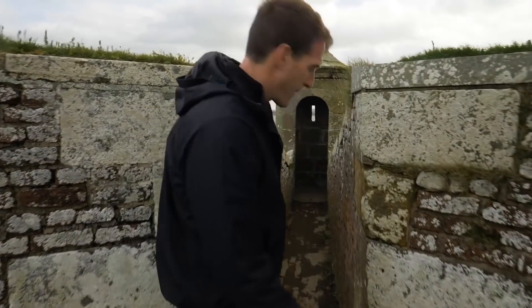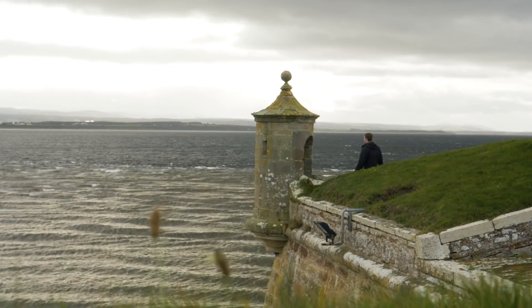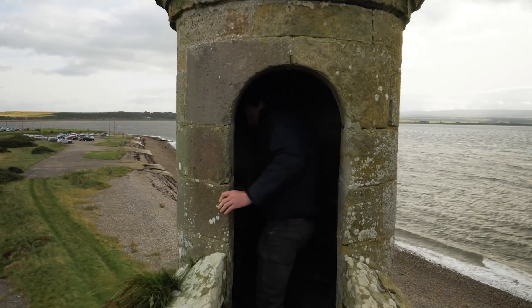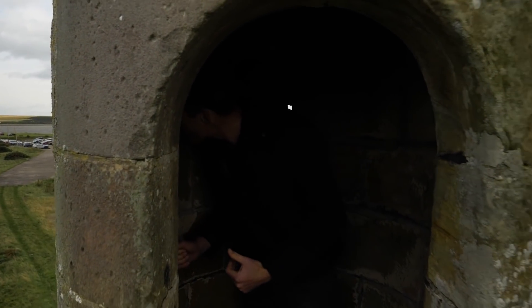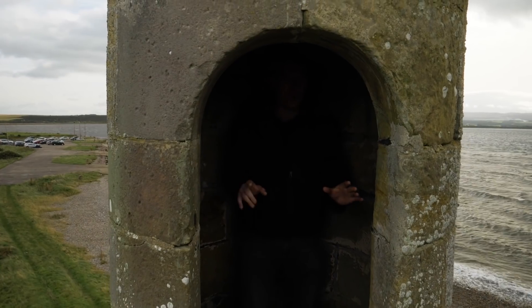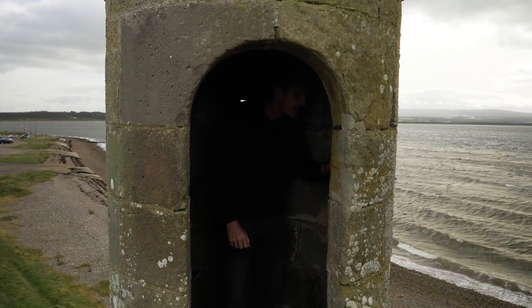These are called pepper pots — sentry posts pushed out beyond the rampart so from up here you can see everything going on outside the walls. There is not one place where an enemy could sneak up to the walls and start making preparations to scale them.